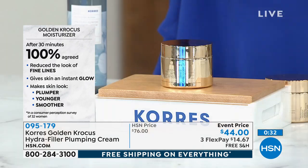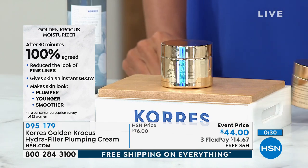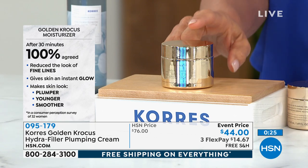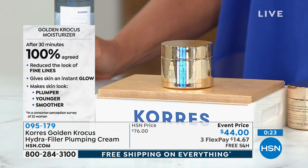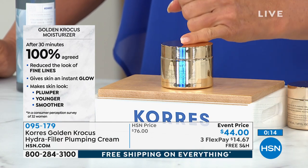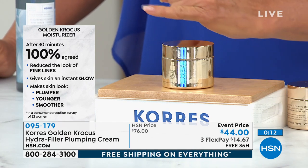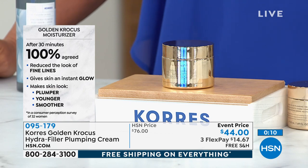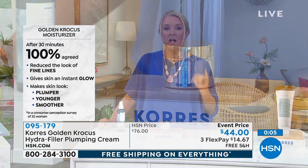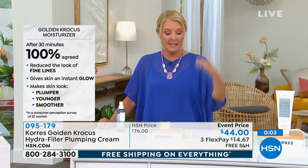It's not 30 days or 90 days — it's literally within minutes that you're going to see results, and they've proven that. Reduces the look of fine lines, gives that instant beautiful glow, makes your skin look plumper, younger, smoother. We're $32 off our normal price and it's worth it.